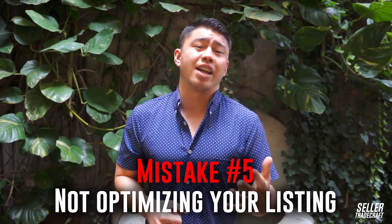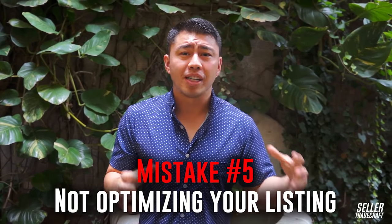Mistake number five is people not optimizing their listings, which is a huge area for improvement. There are tools like Splitly that are really great for optimizing your best images and pricing. Your keywords need to be optimized, your titles, making sure to have lifestyle images, and testing to find the best main image so you're getting the most people clicking on your listing. All of that is great room for improvement, and making sure your conversion rates are at least above 20%.